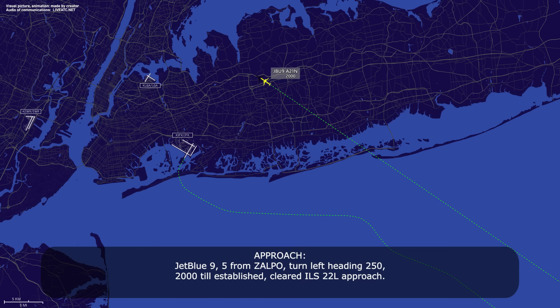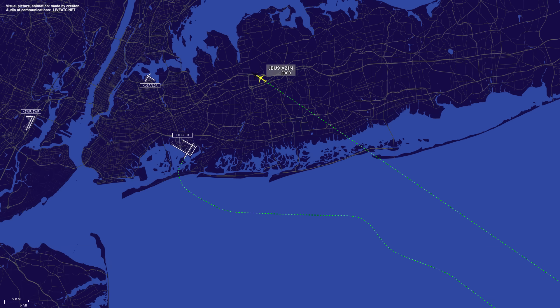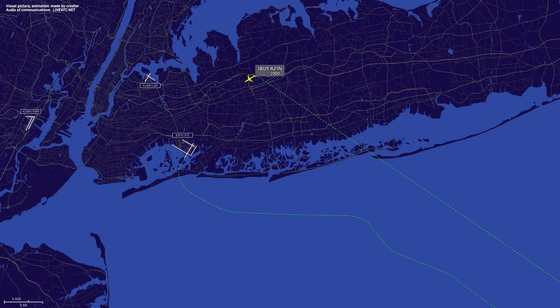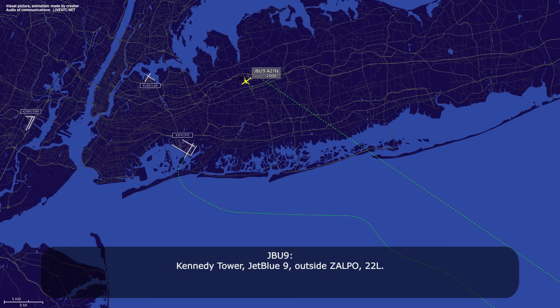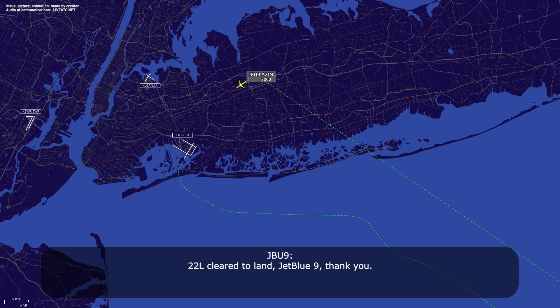JetBlue Niner, 5 from Zalpo, turn left heading 250, Tuttle established, clear ILS 22 left approach. 250, Tuttle established, clear ILS 22 left approach, JetBlue Niner. JetBlue Niner, speed yours, Kennedy Tower 119.1. 119.1, JetBlue Niner, thanks for the help. Kennedy Tower, JetBlue Niner outside Zalpo, 22 left. JetBlue Niner, Kennedy Tower — following heavy 747, one mile final, 122.016, runway 22 left, clear to land, equipment will be standing by. 22 left, clear to land, JetBlue Niner, thank you.